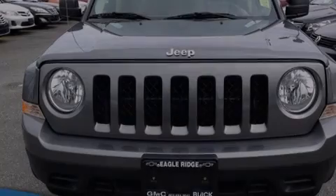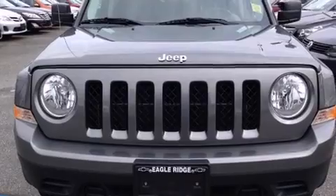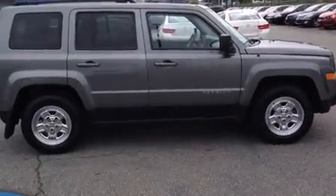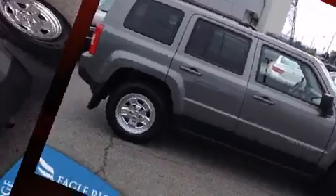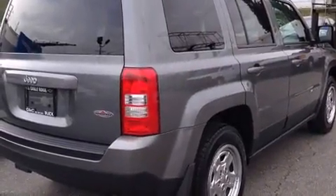Sensibility and practicality define the 2012 Jeep Patriot. Smooth gear shifts are achieved thanks to the 2.0-liter 4-cylinder engine. And for added security, dynamic stability control supplements the drivetrain.